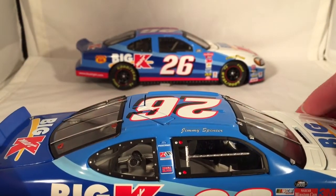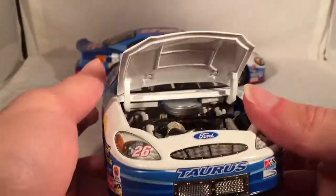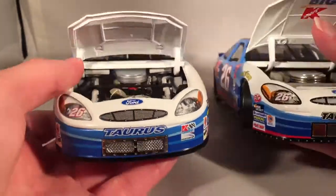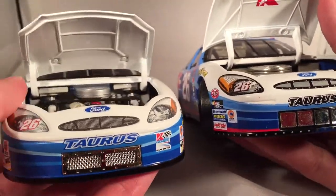Let's take a look under the hood. There you can see the engine detail. Getting the Action one out to compare — the Team Caliber is definitely more detailed in there. Action has Big Kmart on the underside of the hood, where the Team Caliber doesn't. Not sure why that is.